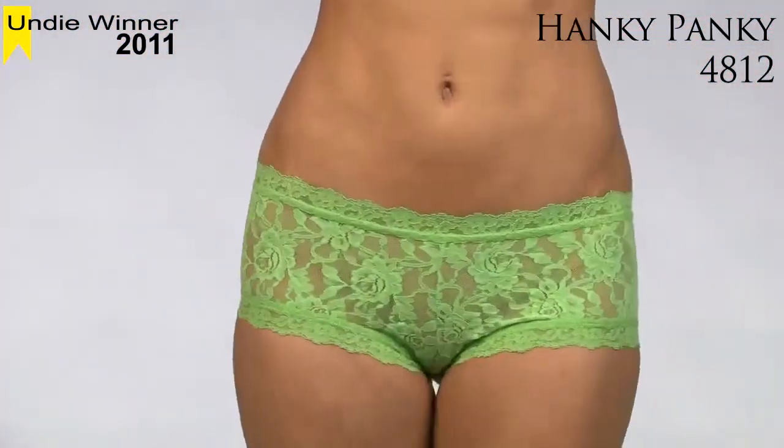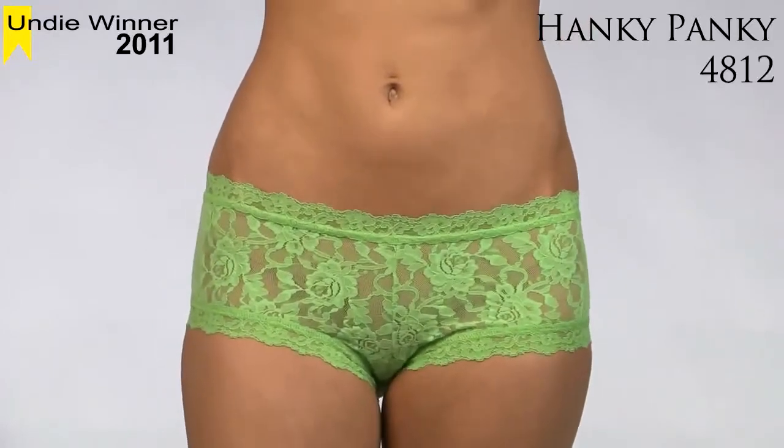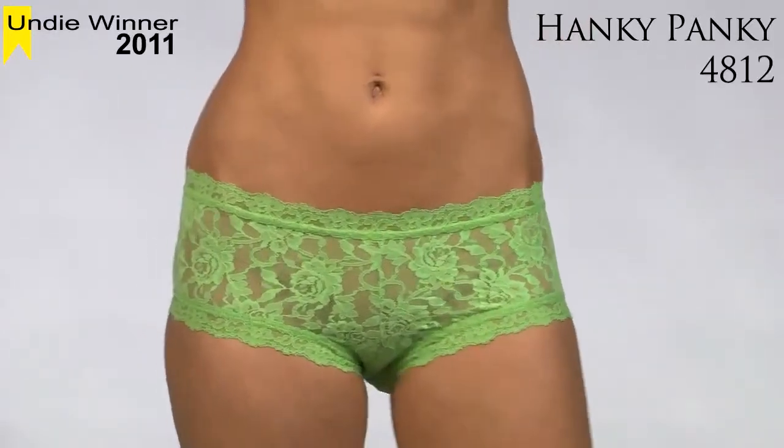These mid-rise boy shorts provide moderate rear coverage. Comes in sizes extra small to large.